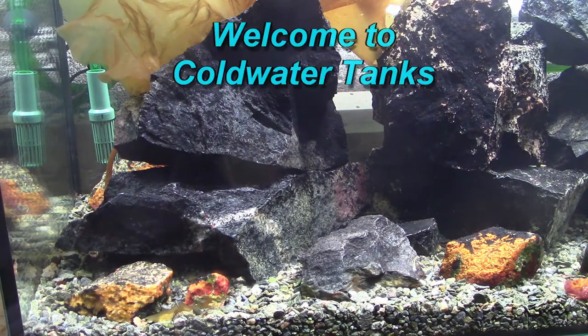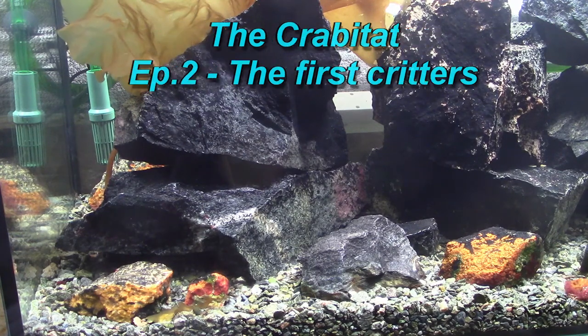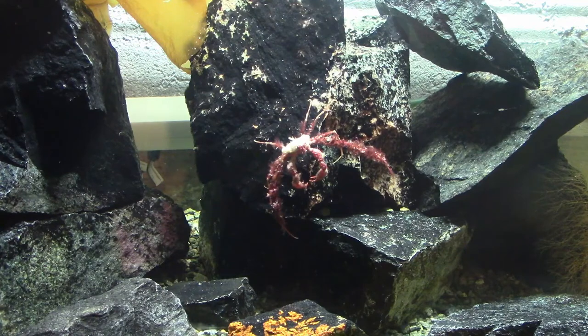Hi everyone, I'm Simon and welcome to Coldwater Tanks. A new update from the new tank, the Krabbitat this time. I'm again trying to narrate the video instead of just using text. This time I hope it'll be in stereo, unlike the last time — sorry about that.